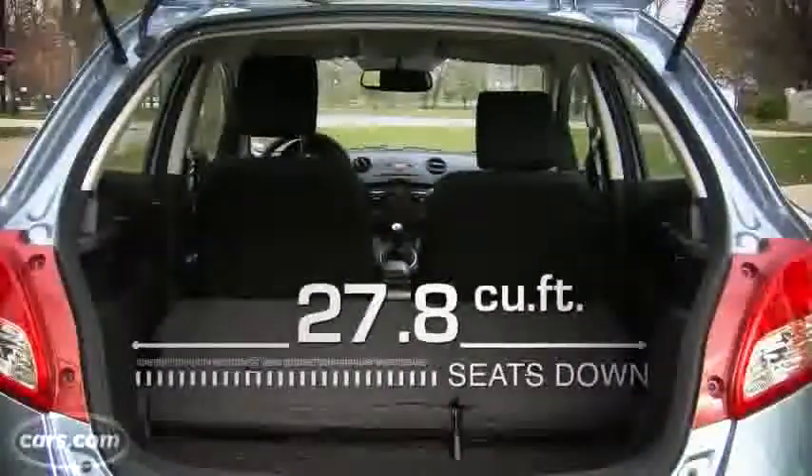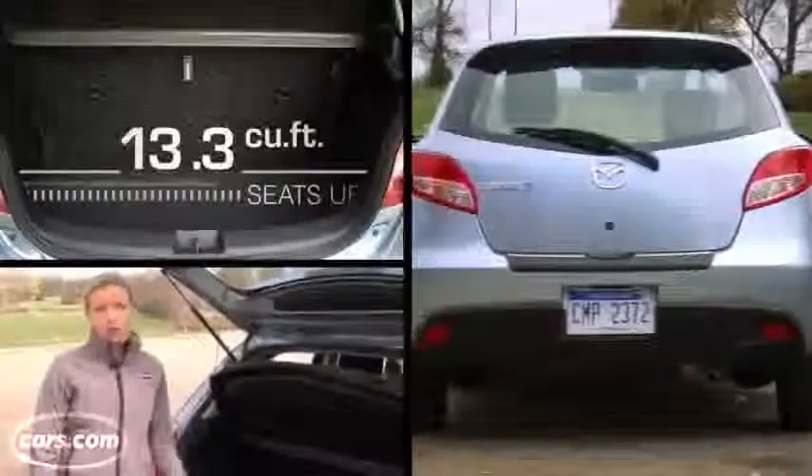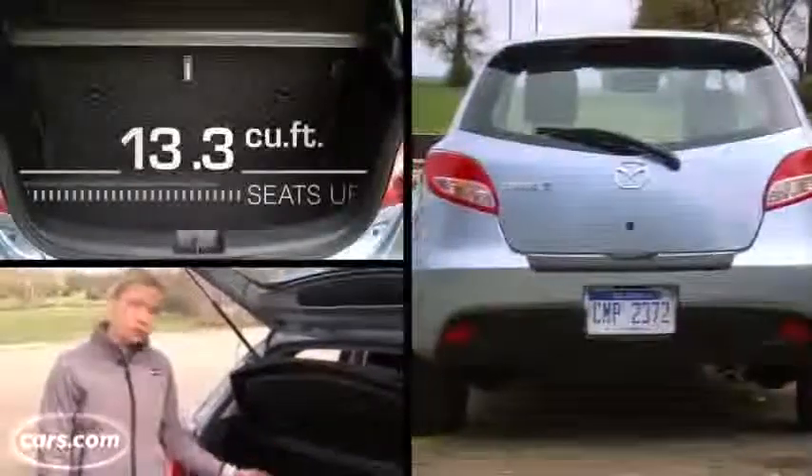In back, there's a little bit more room than the Ford Fiesta, but competitors offer much more. The Fit and Versa offer loads more cargo room, and it's usable space.